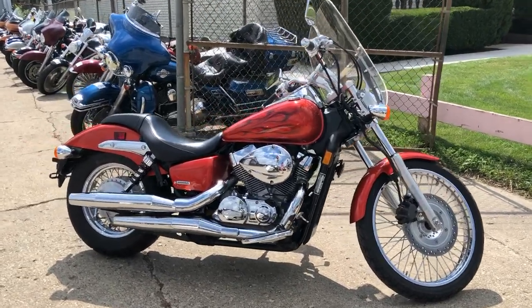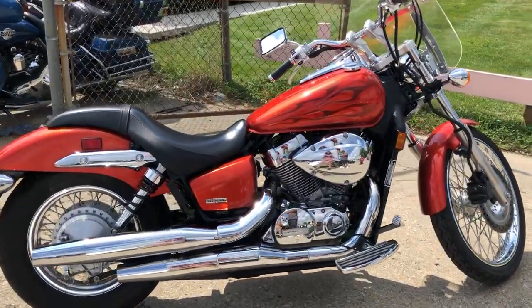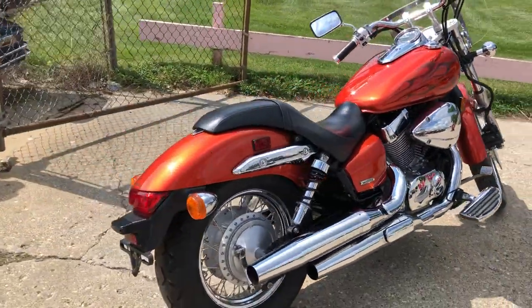Hey guys, ApprovalPowerSports.com here doing some videos on some bikes we just got in. Check this one out — 2012 Honda Shadow 750 Spear for sale.